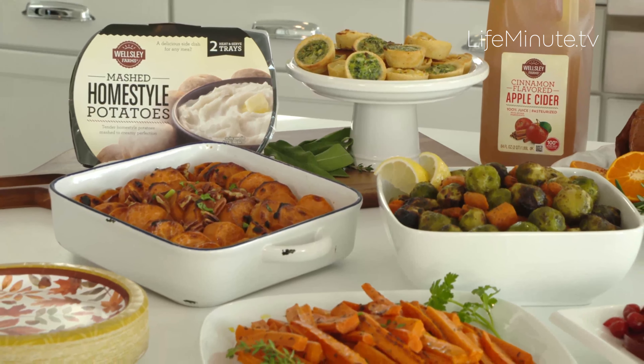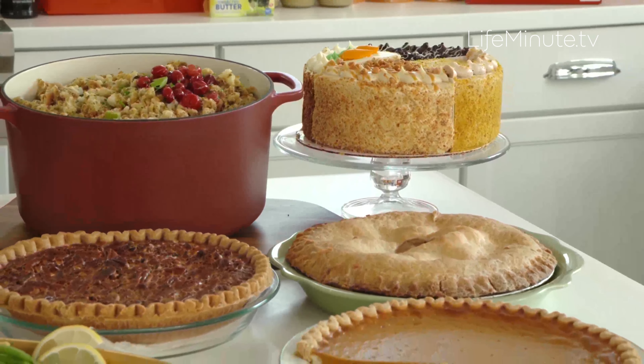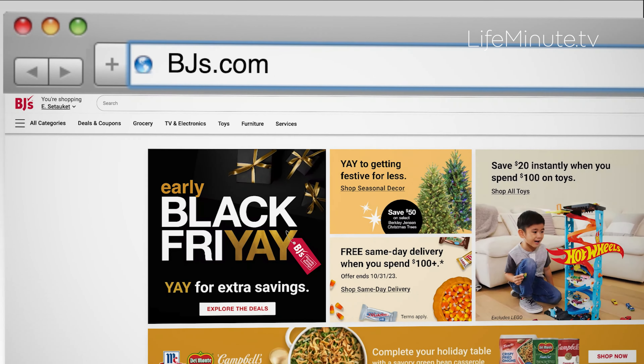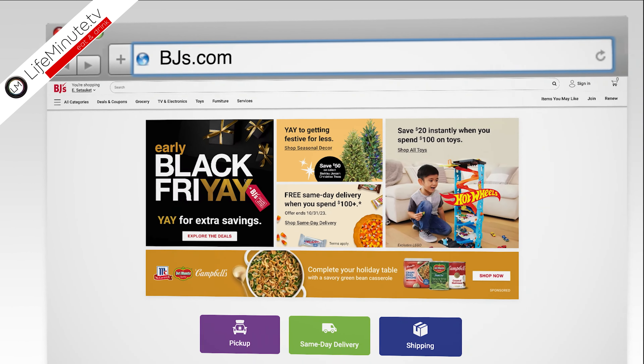They also have a buy now, pay later payment option on items over $99, which is another great benefit to being a BJ's member. If you're not a member, make sure you become one — head to BJ's.com to sign up online, or visit any BJ's Wholesale Club near you, walk right in, head to the membership center, and do it in person.